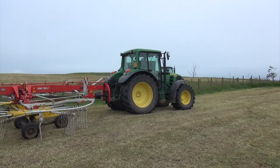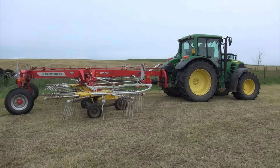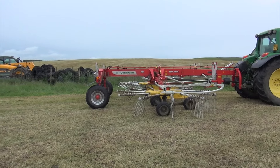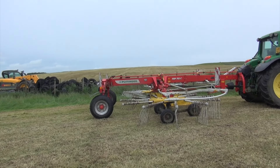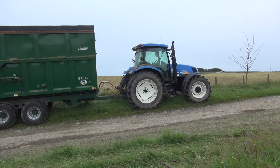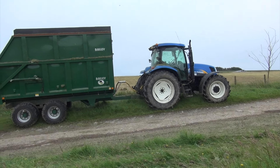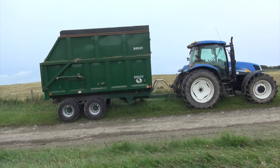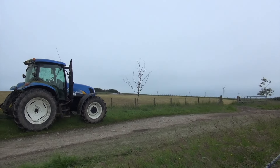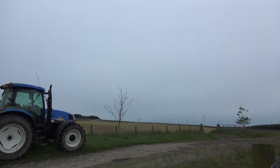Here we have a John Deere 6330 and a Pottinger Top 702C that's raking the grass today. Here we have a New Holland TS-125A and another newish-looking Bailey trailer. As you can see, we've got the wind farms in the background there.